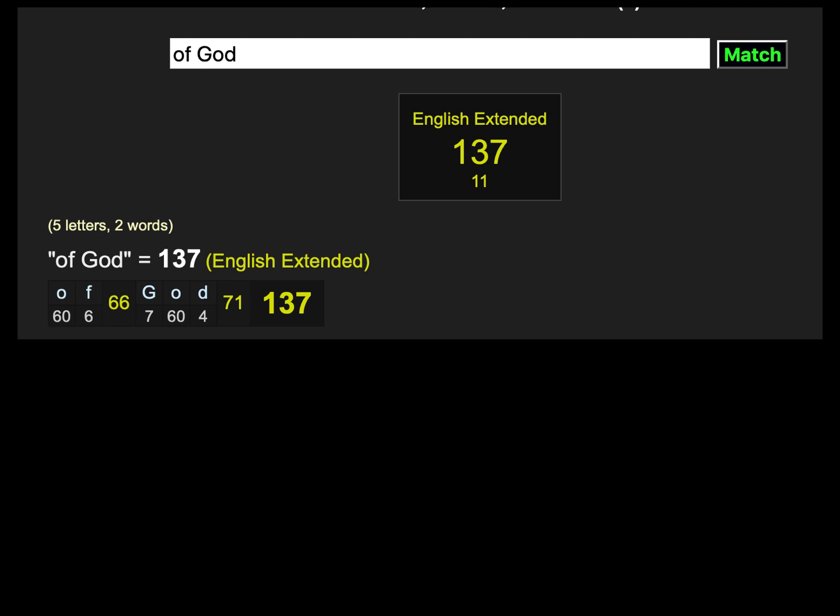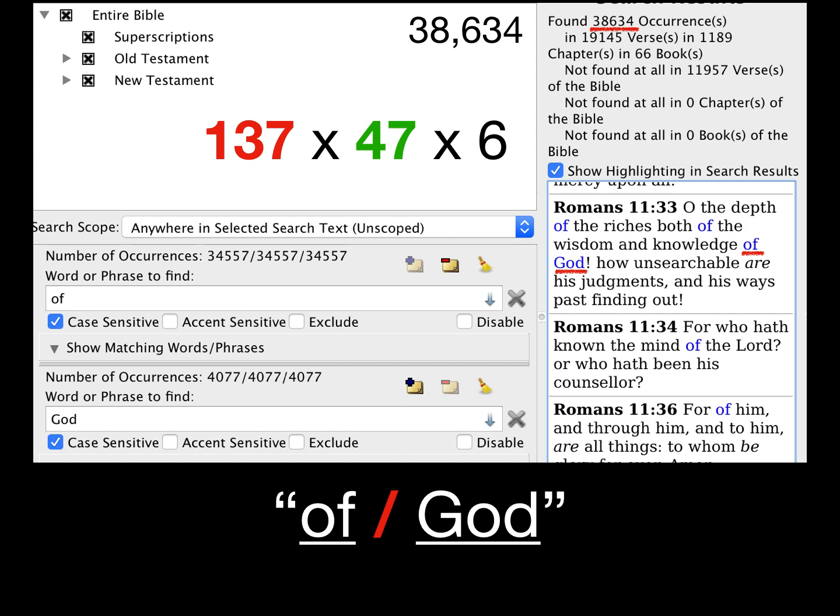The extended English cipher follows the pattern of the Hebrew, and I believe this will be the cipher used to calculate the number of the beast when that name is revealed. I'll make a video on that subject down the road. Also worth noting: 1 plus 3 plus 7 equals 11 — recall the 4 times 11 words in Genesis 1:1, and that 'Jesus Christ' has 11 letters. The phrase 'of God' using the King James Code has a value of 38,634, which is 137 times 47 times 6.